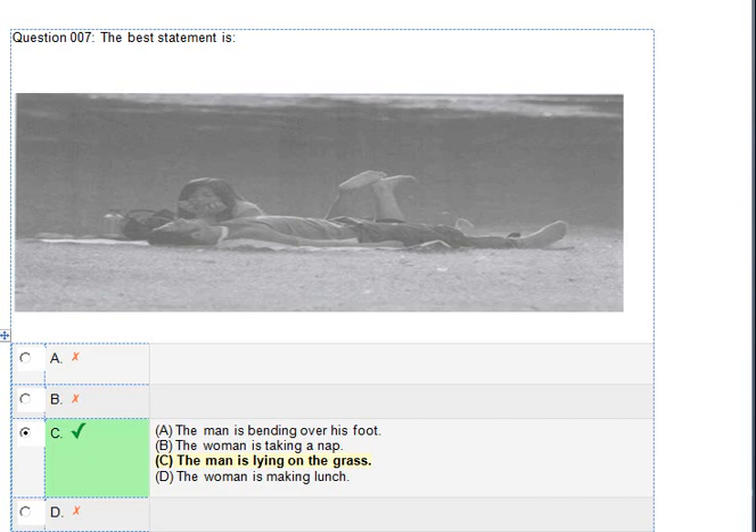Number 7. Look at the picture marked number 7 in your test book. A. The man is bending over his foot. B. The woman is taking a nap. C. The man is lying on the grass. D. The woman is making lunch.